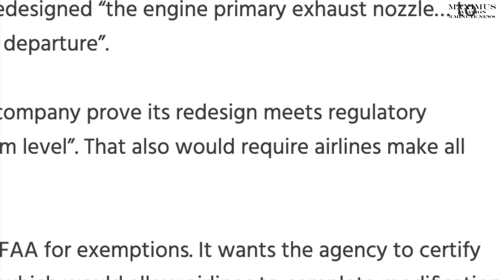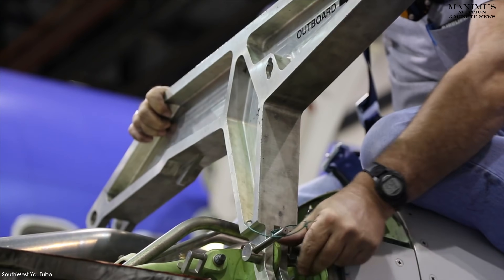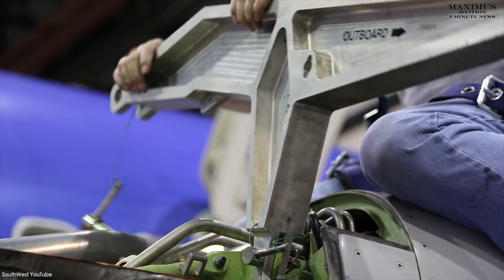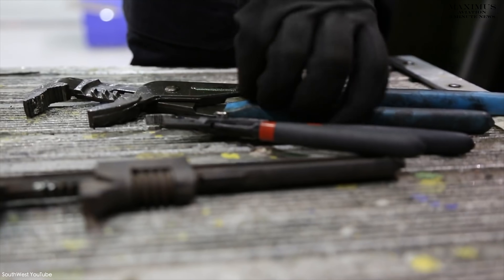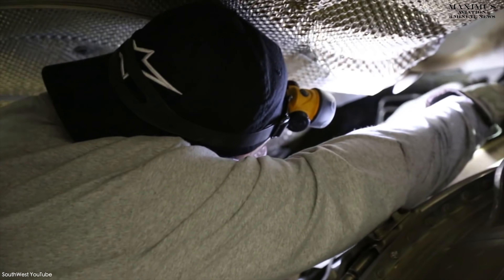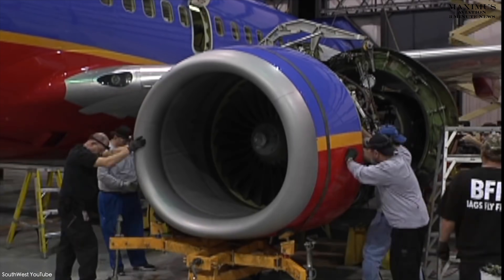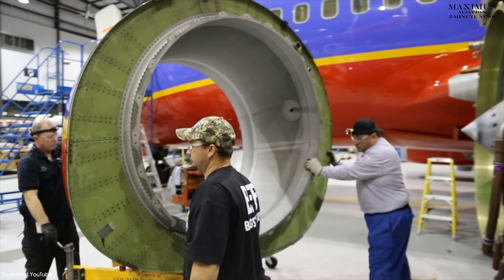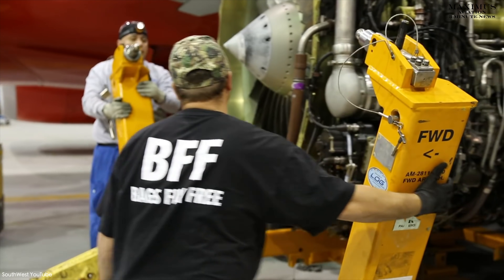But as Boeing already requested, they want to implement the repairs over time. Something that immediately jumps out at me is: if this is such a life and death situation — which it is, because someone has died as a result of nacelle failures on the 737 — why has it taken the NTSB five years to require a fix? And why is Boeing not going to start the repairs until after 2022? Seems kind of odd to me.